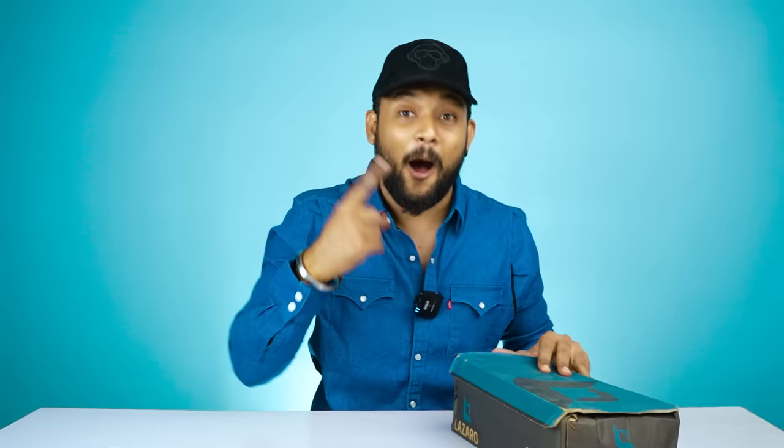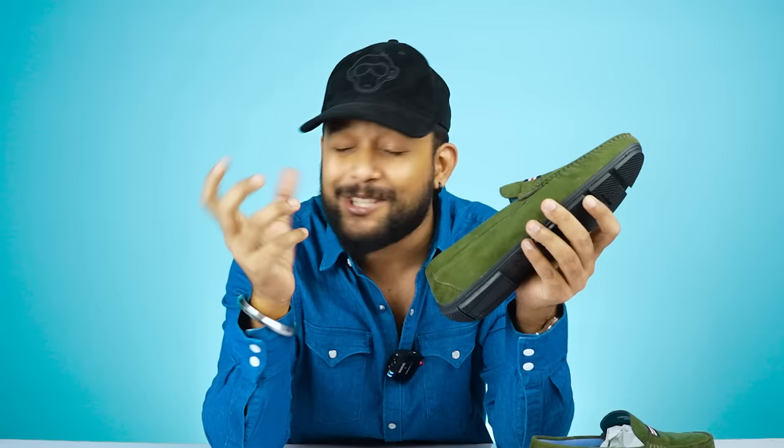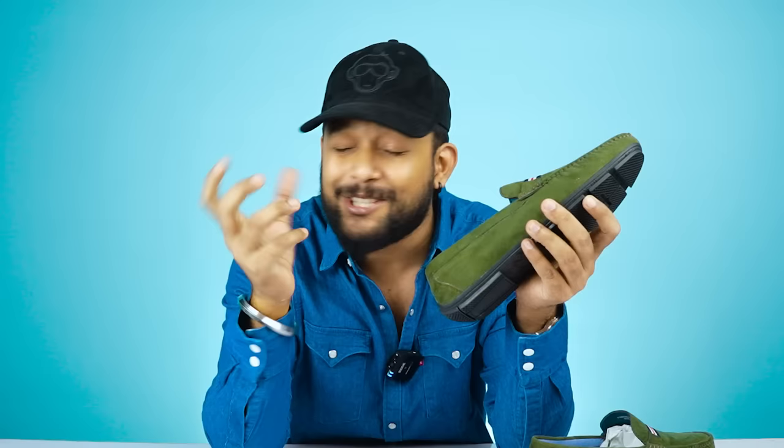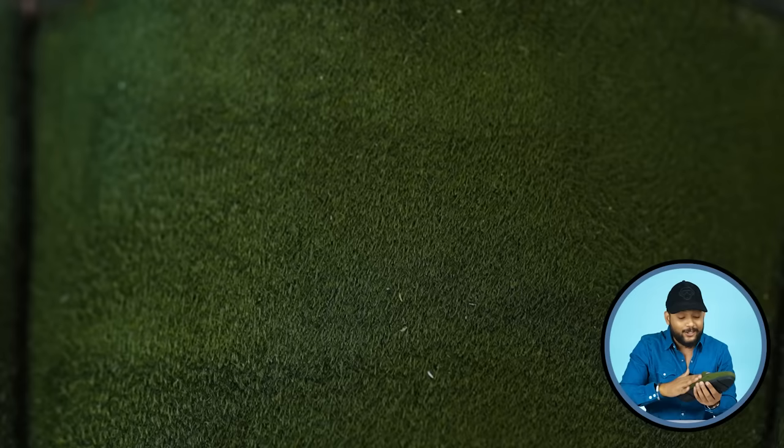Next loafer: the brand name is Lazard, and the price is 1,399 rupees. If you talk about this loafer, you'll see a dark green color which really looks very good. When you buy a loafer, a dark color helps you pair it with a lot of outfits. The material is a velvety synthetic suede type, which is very soft. However, such materials require a lot of care.